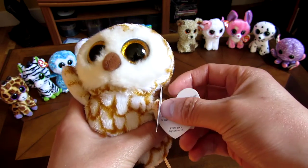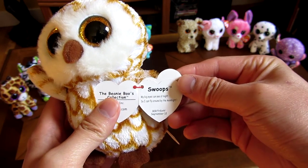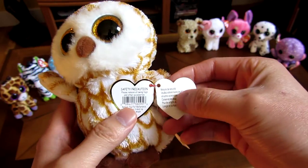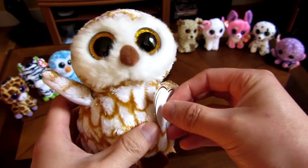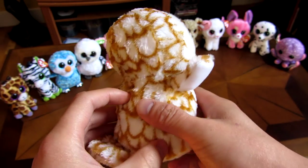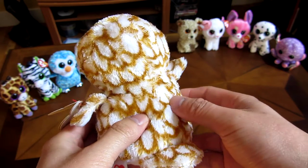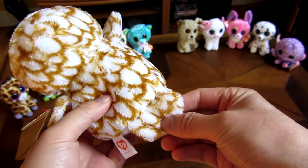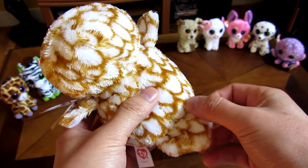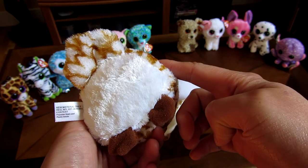If you look at the tags, his birthday is September 12th. These are all the 5 inch versions. Just like Spells here, it has the Owl tail, and its bottom is white.